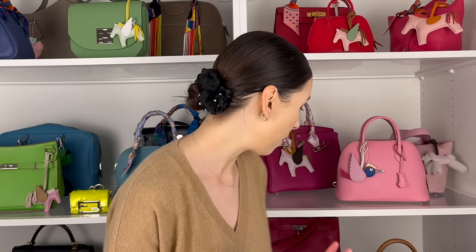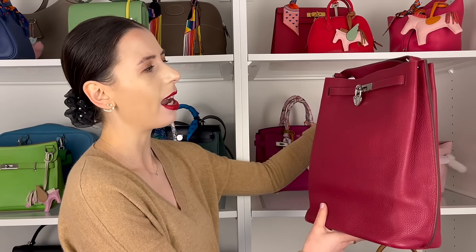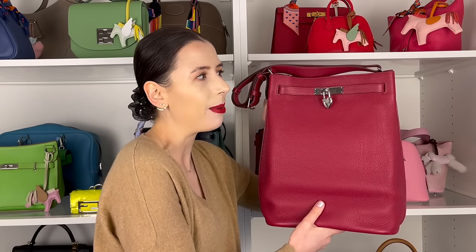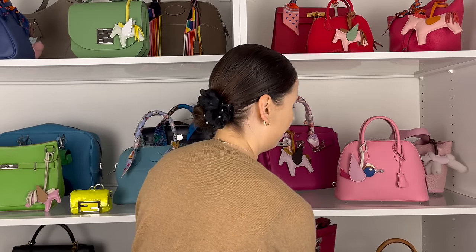He mentioned my So Kelly bag and said I could probably let it go. But I was like, I really like this one. I'm going to keep it because I love the color. He is kind of right that the size is quite big and maybe it's not my absolute favorite, but I'm not quite ready to let it go yet. I only bought it recently and I do really like it, so I'm keeping my So Kelly.